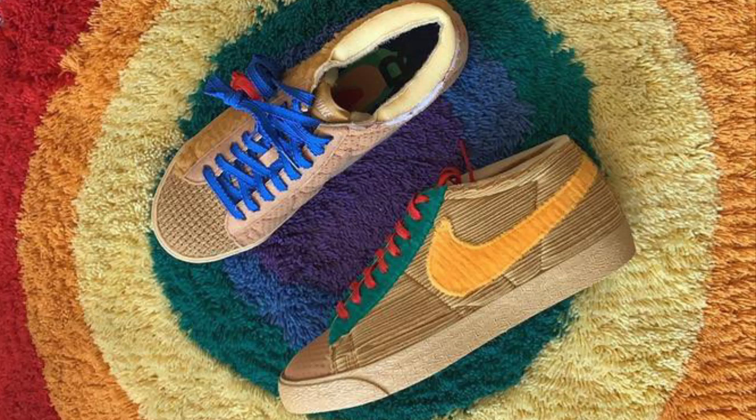Hey guys, how's it going? It's Troy D from the Troy D 24/7 Mall on Instagram, and today I'm going to make a video on my thoughts as well as my predictions on how this is all going to go down with the Cactus Plant Flea Market Sponge By You Blazer that's coming out very, very soon.